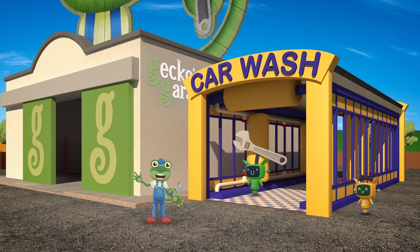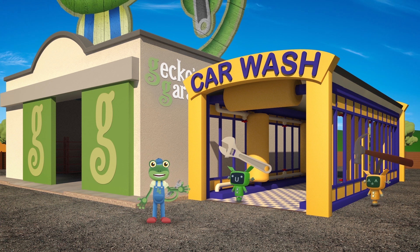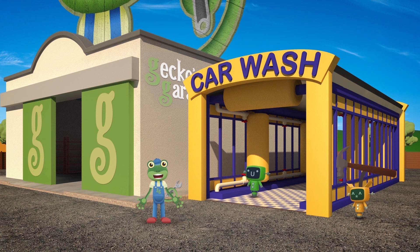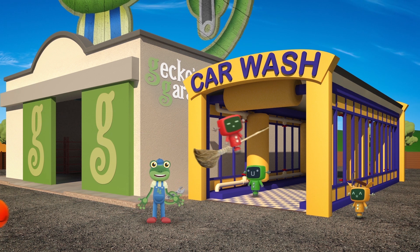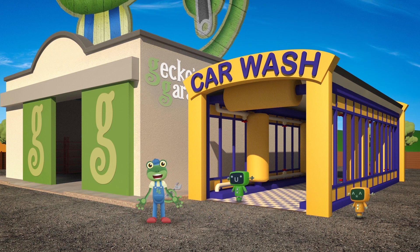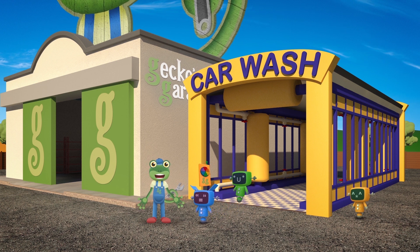Hello everyone! The Mechanicals have been busy upgrading the truck wash so that it can do all kinds of new things! Today we're going to try out the new Halloween machine setting to get our friends ready to go trick-or-treating around town! Here they come now to help us test it out!